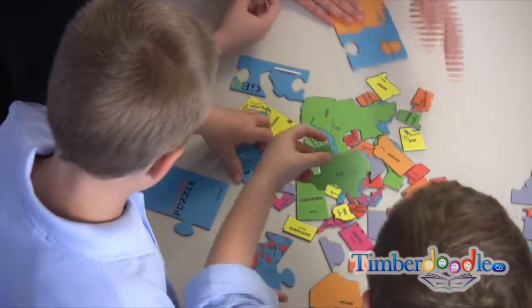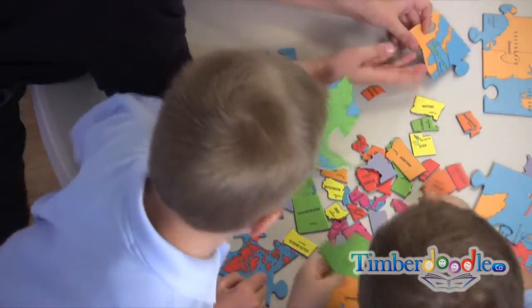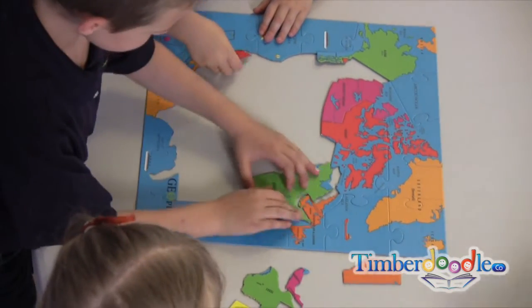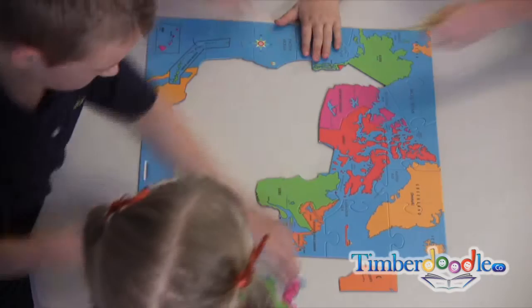The jumbo-sized and brightly colored Geopuzzles pieces are easy for chubby hands to manipulate and are shaped like individual countries or states, so children learn as they put the puzzle together.